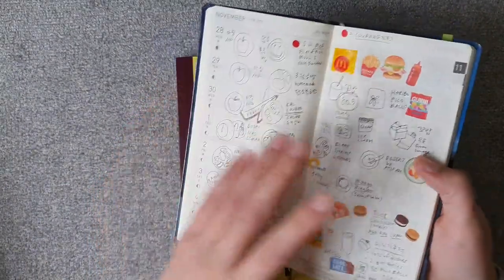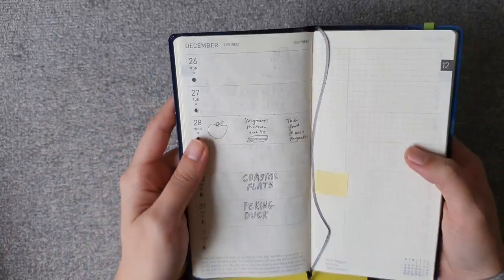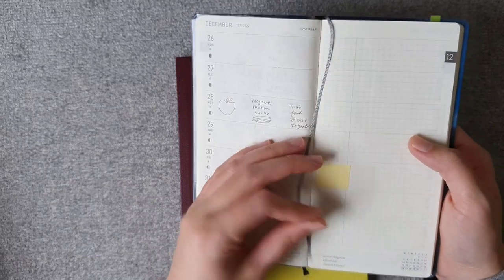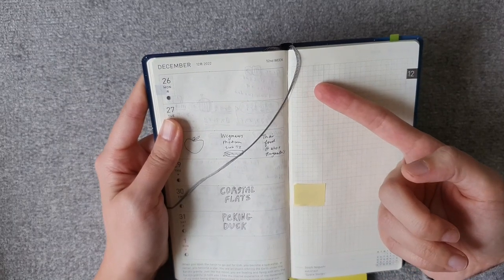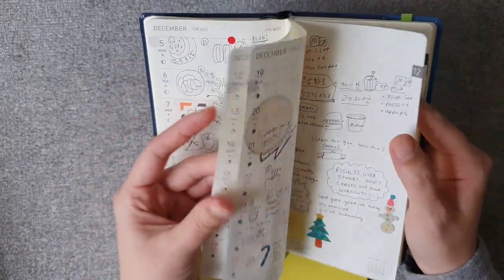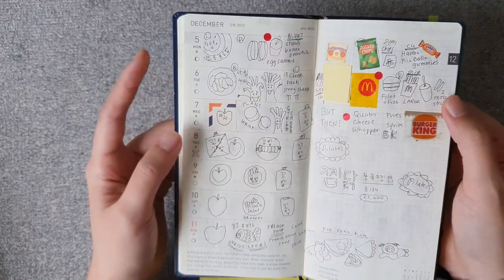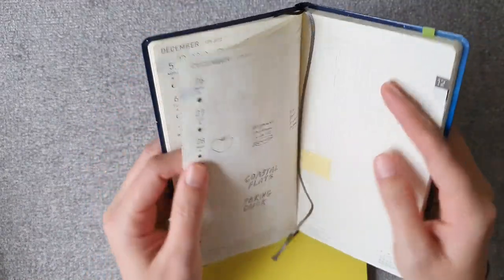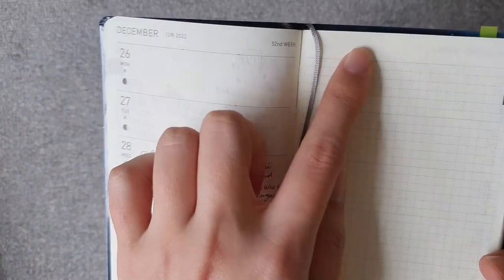I saw an example of how to use the Hobonichi weekly in the little pamphlet they provide. The left side of the planner has small indentations that break the day into thirds, so you could do breakfast, lunch, and dinner there. The example in the pamphlet also showed putting body metrics like weight and body fat percentage on that side, and something else on the right side. That's how I plan to use it — I've been loosely keeping track, pasting in things if I ordered out.